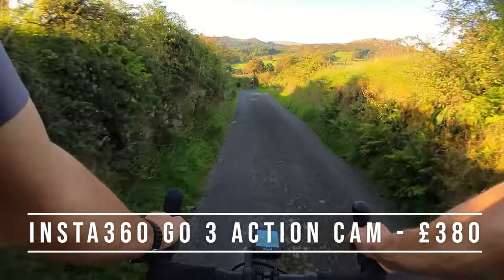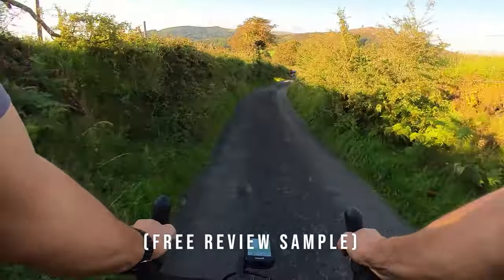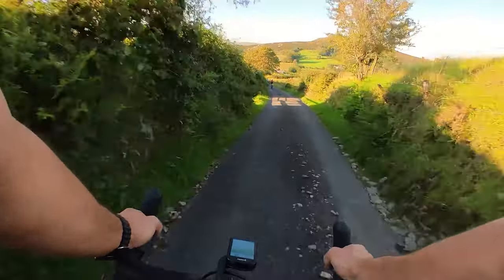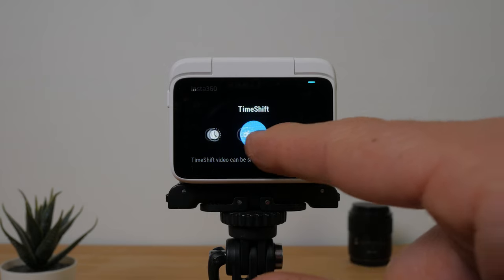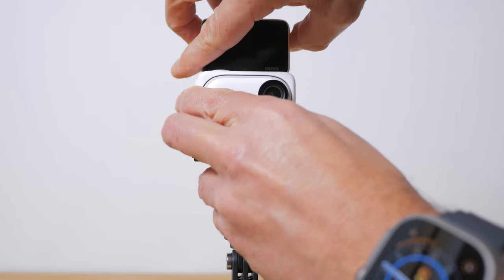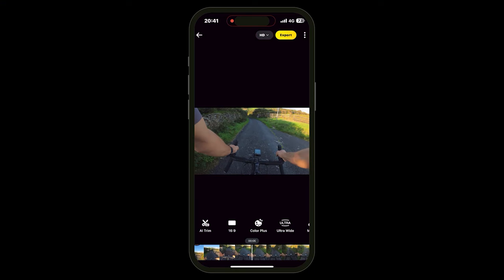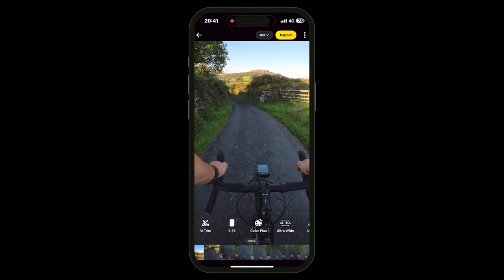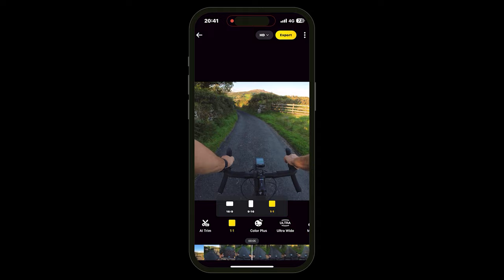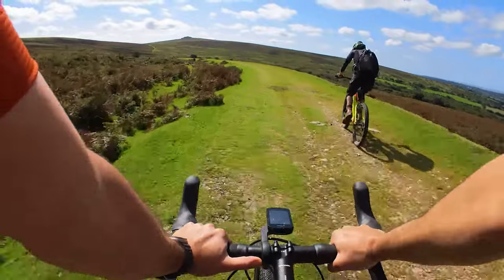The Insta360 GO 3 is a thumb-sized versatile action camera weighing just 36g. It comes with a generous selection of accessories including the Action Pod, which has a built-in flip-up LCD screen and turns the GO 3 into a more general purpose super compact camera. The image stabilisation is excellent and Insta360's smartphone app makes it very easy to edit and share your footage. It does lack a 4K video mode and its £380 price tag is a little steep, but it is a lot of fun and currently the camera I grab most often when I'm out for a bike ride or run.